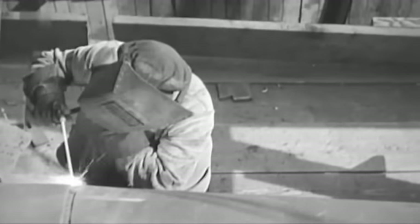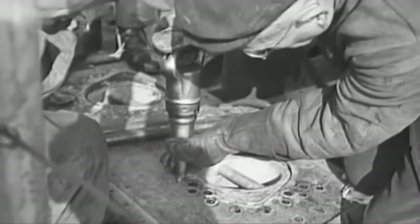They could dive down to up to 400 metres. The Germans managed to construct 118 of these boats between 1943 and 1945, in Hamburg, Bremen and Danzig.